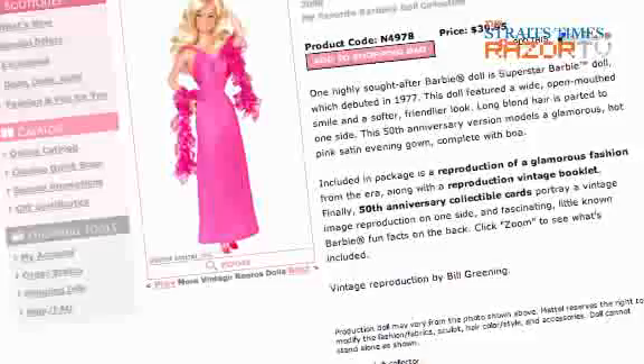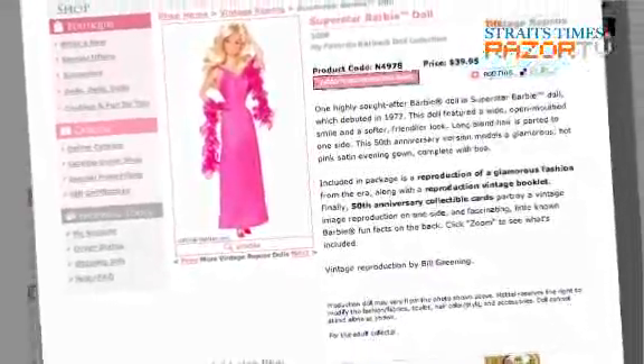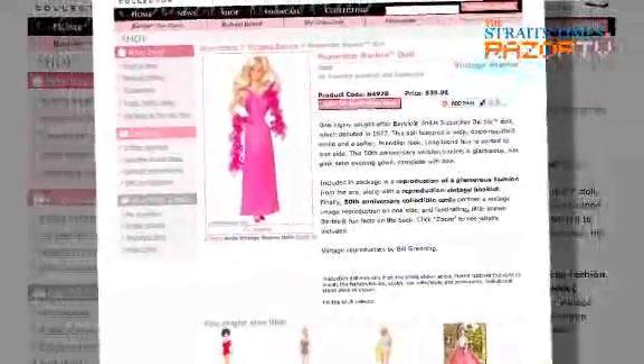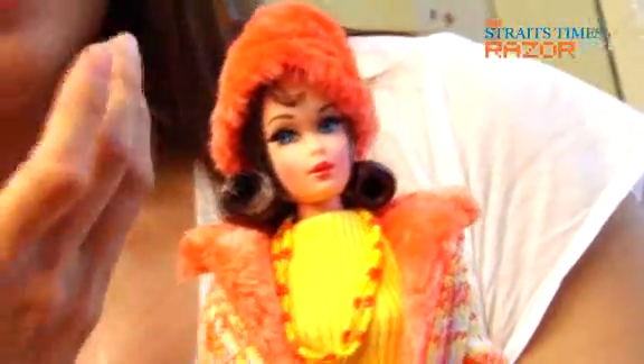A lot of people love her face. For the 50th anniversary they did a reproduction of a superstar face. That's called a superstar face — and these over here are the twist and turn face. So they're different face molds.